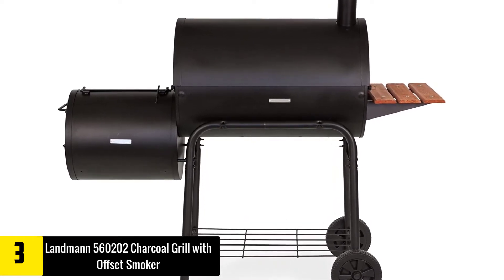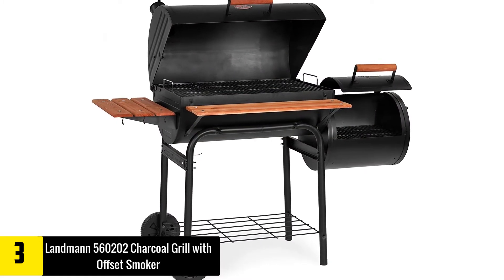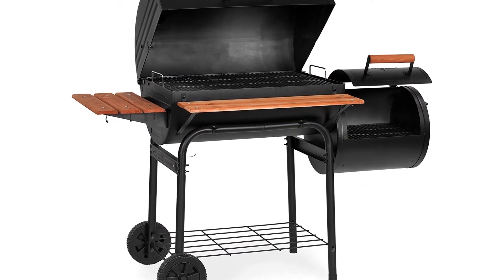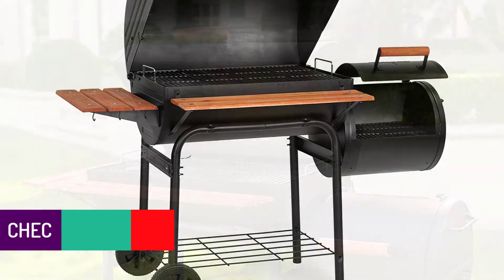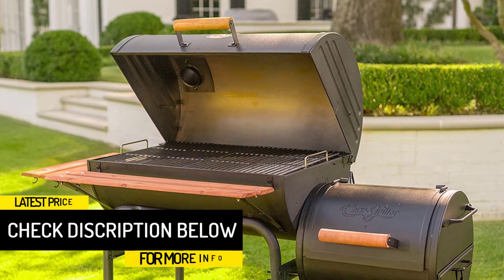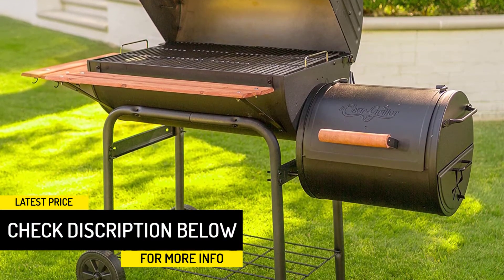For a family or a few friends, it's really all you need, especially if you're tight on space. For heat control, this Landmann includes a temperature gauge, plenty of vents, and a hand crank to adjust the height of the charcoal tray. It's also easy to clean with plenty of openings and a charcoal tray.